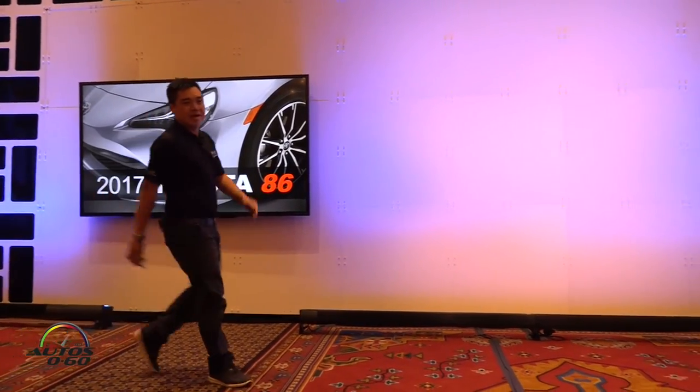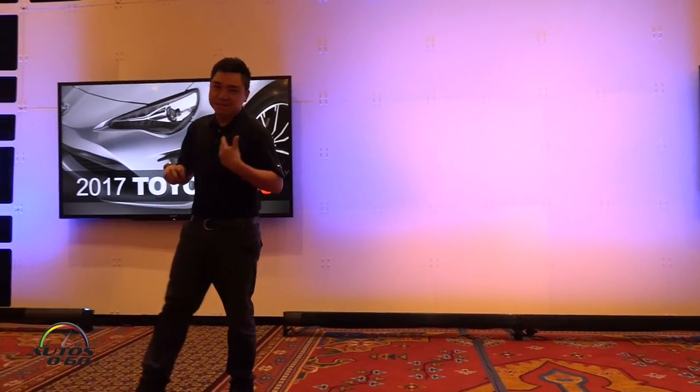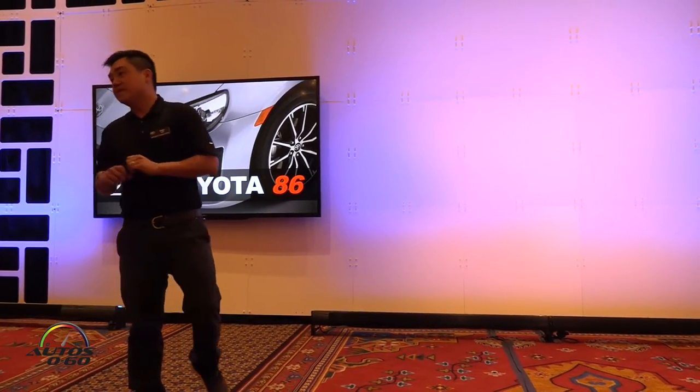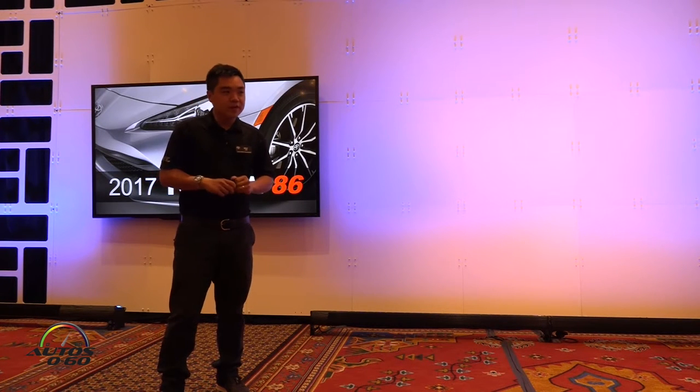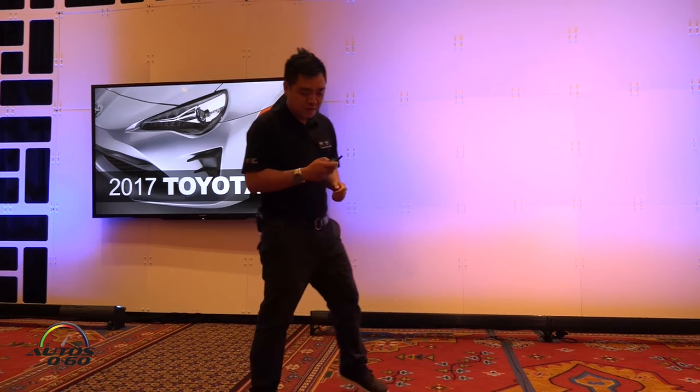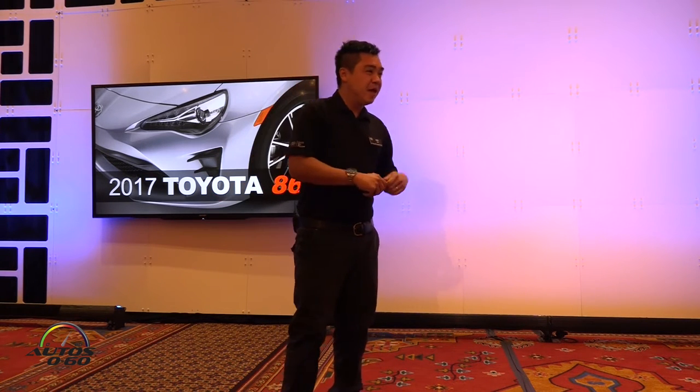Good morning everyone. How's everyone doing? Excited for the 86? I am, because I'm actually an FRS owner myself, so when I drove this vehicle, a lot of changes were improved and they're pretty substantial. But before we dive into the new features of the 86, let's revisit the key ingredients that made the FRS, now the 86, such a great car.